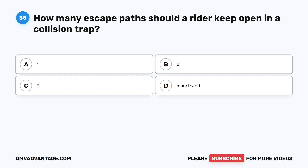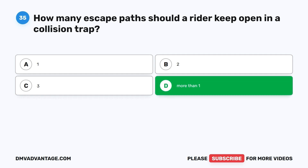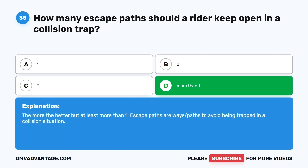Question 35. How many escape paths should a rider keep open in a collision trap? A. One. B. Two. C. Three. D. More than one. The correct answer is D, more than one. The more the better, but at least more than one. Escape paths are ways to avoid being trapped in a collision situation.